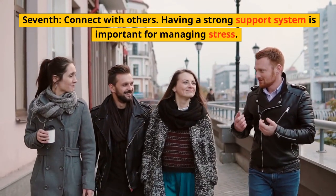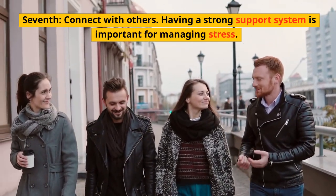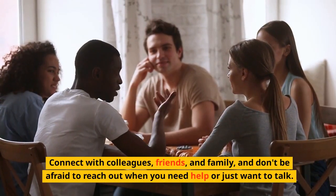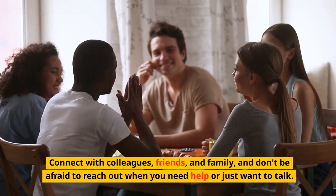Seventh, connect with others. Having a strong support system is important for managing stress. Connect with colleagues, friends, and family, and don't be afraid to reach out when you need help or just want to talk.